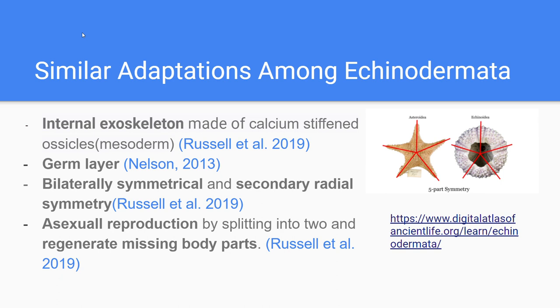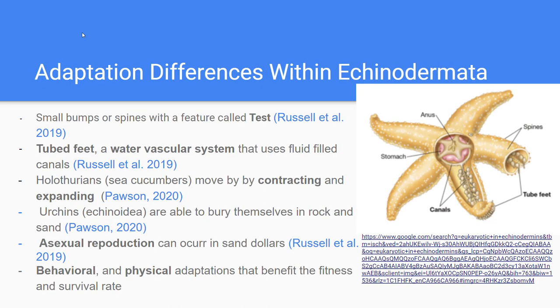Examples are starfish growing back their limbs and sea urchins growing back their lost spikes. Asexual reproduction can rapidly increase the population size and reduce the chances of going extinct due to plasticity. Some species have a feature called a test, where fused ossicles form a rigid container which contains spines or bumps, giving protection to the individual and making them less vulnerable.